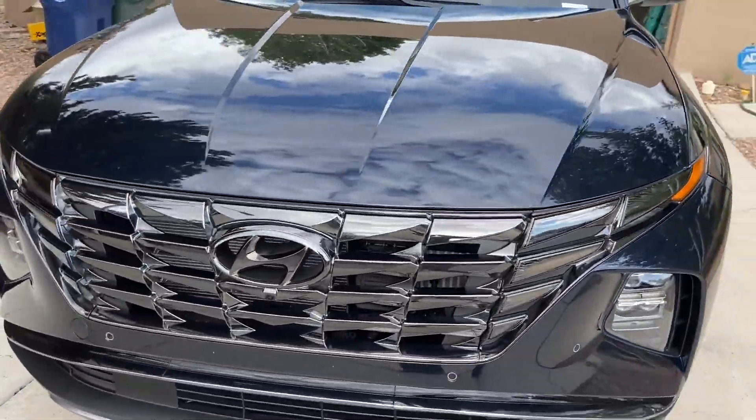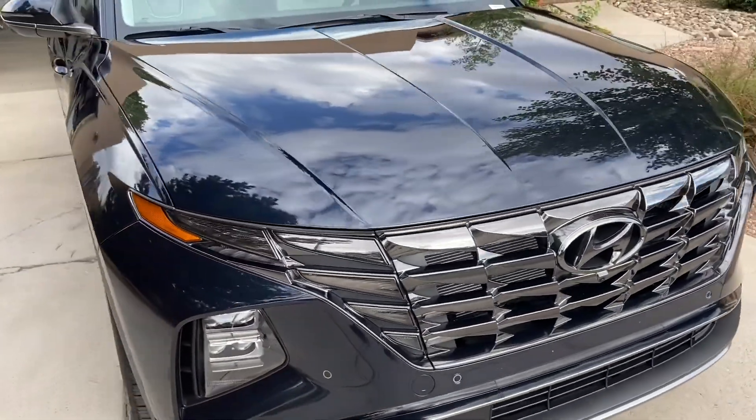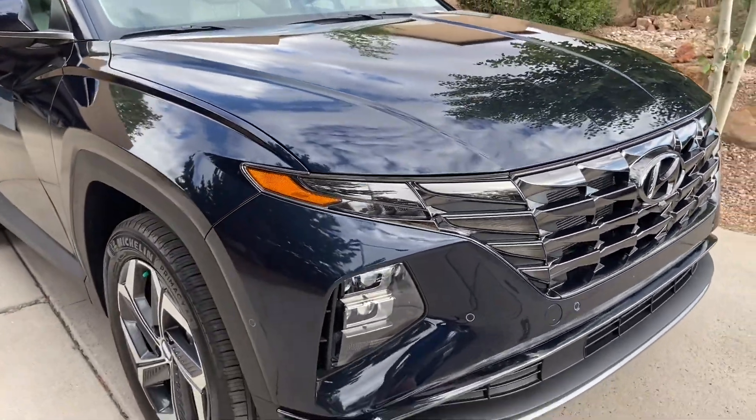Beautiful vehicle and a beautiful color too. Take a look at our other Hyundai installations at SantaFeClearBra.com.